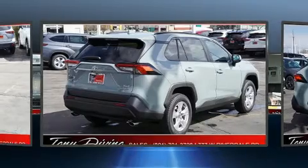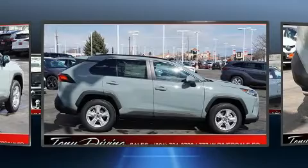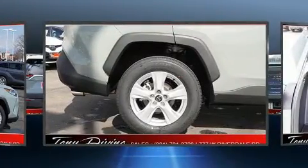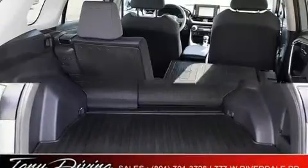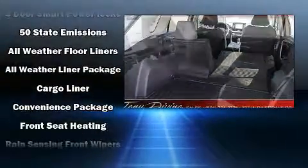Toyota also prioritized safety and security by including dual front impact airbags with occupant sensing airbag, front and side impact airbags, traction control, brake assist, ignition disabling, an emergency communication system, and four-wheel disc brakes with ABS.